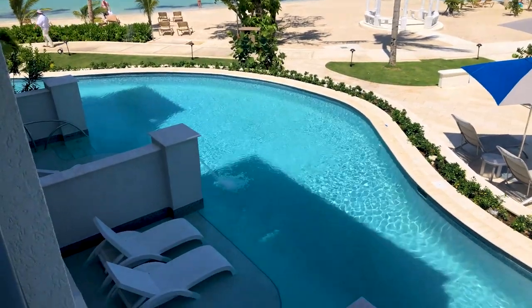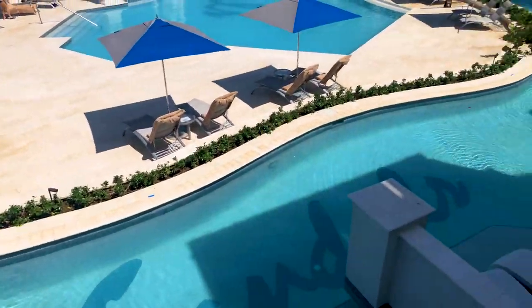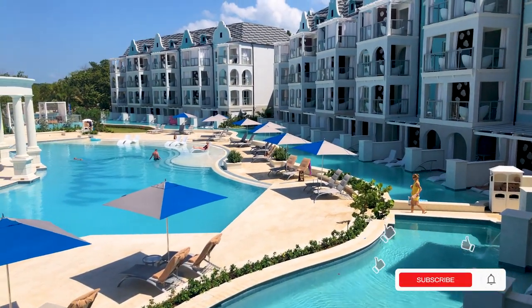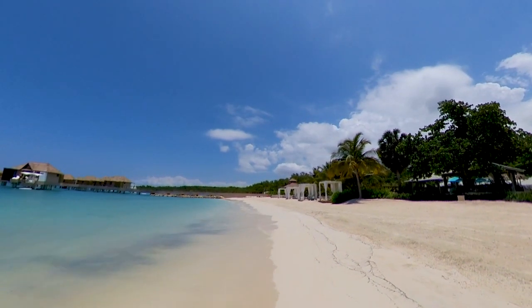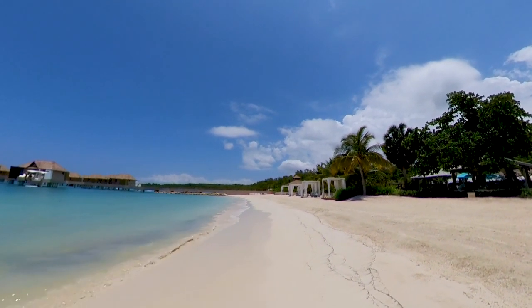At Sandals there are three tiers of luxury: the entry luxury rooms, the middle tier Club Sandals rooms and suites, and then the top pinnacle which is Butler Elite. What this means is that you can stay in any of those three tiers at Sandals South Coast and still have what would be considered a beachfront room. That means no matter where you stay on the property, you are literally within seconds of the beach.